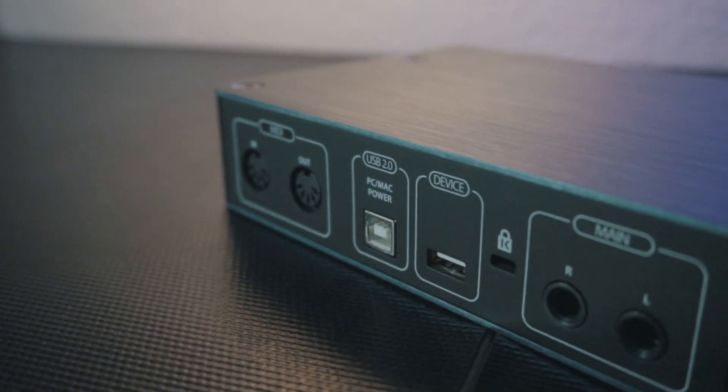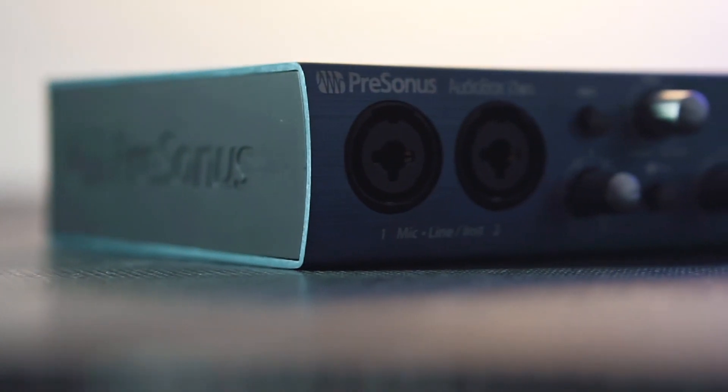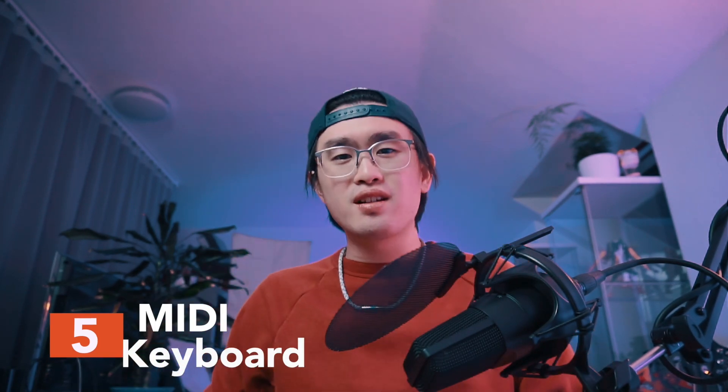The deal breaker for this item — and I think for all beginners out there — is that PreSonus includes their awesome DAW software, Studio One Artist version, completely free with this device. You can get a great package for this small amount of money and it's unbelievable. For example, Focusrite does not include a DAW software, which means you have to calculate an extra charge of at least $50.